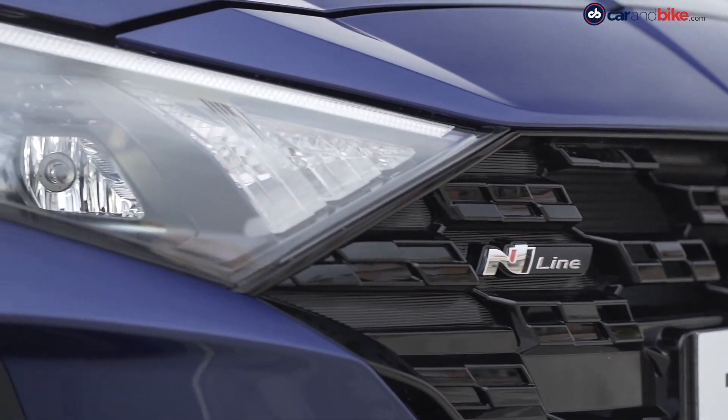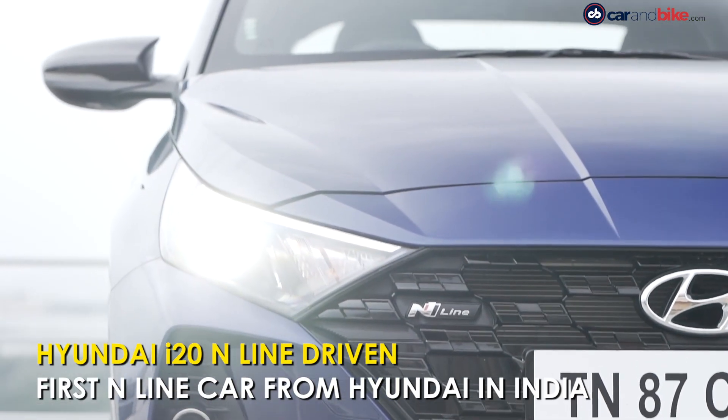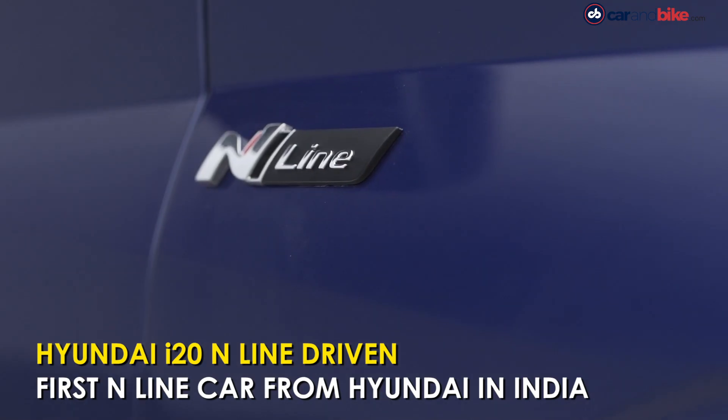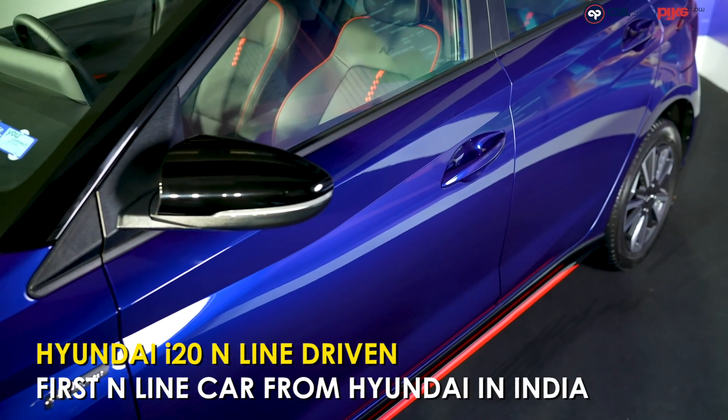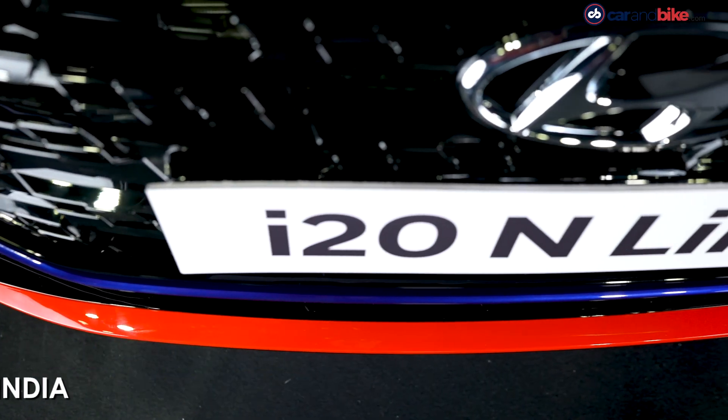The N-Line is to Hyundai what AMG is to Mercedes or M Performance is to BMW, well sort of, and Hyundai recently launched its first ever N-Model in India, the i20 N-Line.